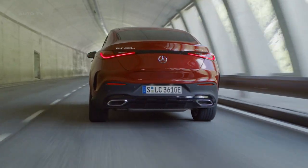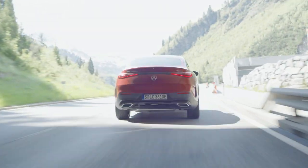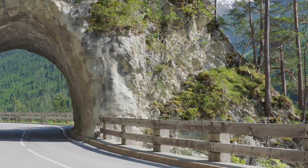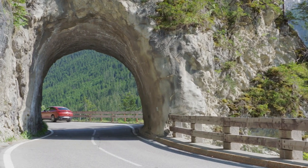Off-road enthusiasts will be pleased to know that the GLC Coupe is well-equipped for off-road driving. It includes an off-road driving mode and downhill speed regulation as standard. The electric motor of the plug-in hybrid model is particularly beneficial in off-road conditions, offering precise controlled driving.